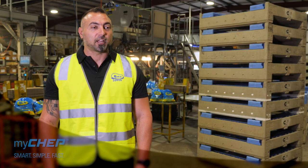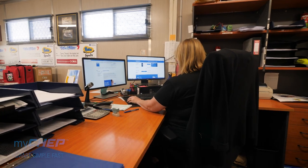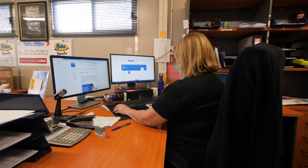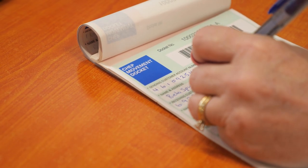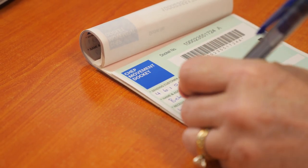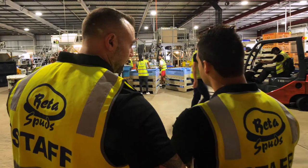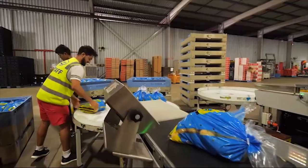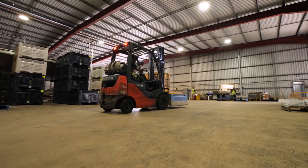MyCHEP enables Better Spuds to transfer equipment with our trading partners throughout the state and across the country. It gives better clarity on our equipment status any day of the week. We have an exact cost of what the bins are going to cost us, and working with our customer on transfer timing means we can accurately measure and budget to use the bins on a daily basis. It gives Better Spuds the confidence that the MyCHEP system is a foolproof platform for the trading we've established with CHEP.